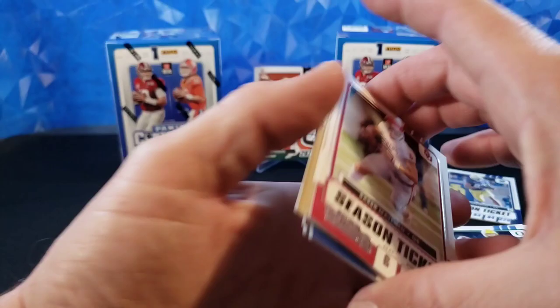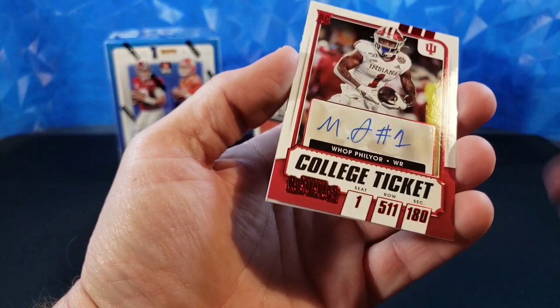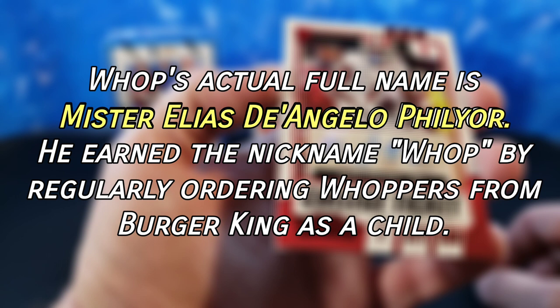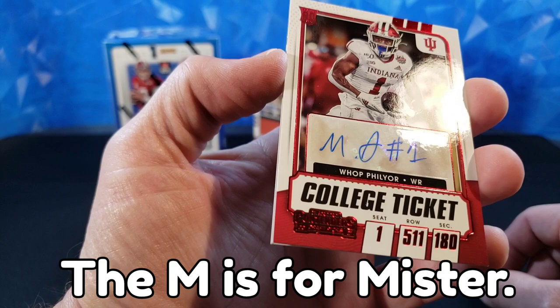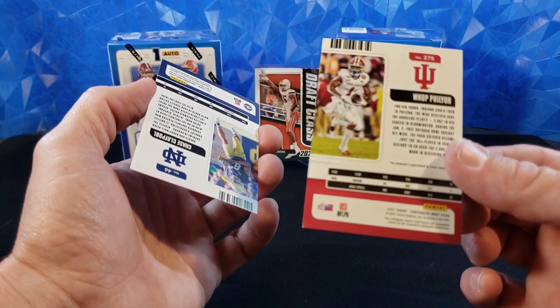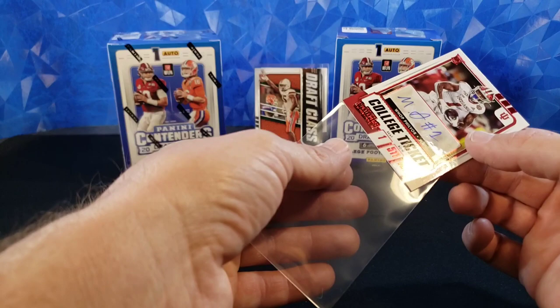And let's take a look at our auto here. It's not a variation. Wop Fillior — cool name, fun to say. The signature starts with an M, which is weird. These signatures just never make any sense to me — looks like 'MD number one' and he does not have either of those letters in his name. Wop Fillior — have not heard the name. I'll put up on screen if he was drafted; I'm assuming undrafted free agent. He is a wide receiver, so better than the normal safety or cornerback that we get.